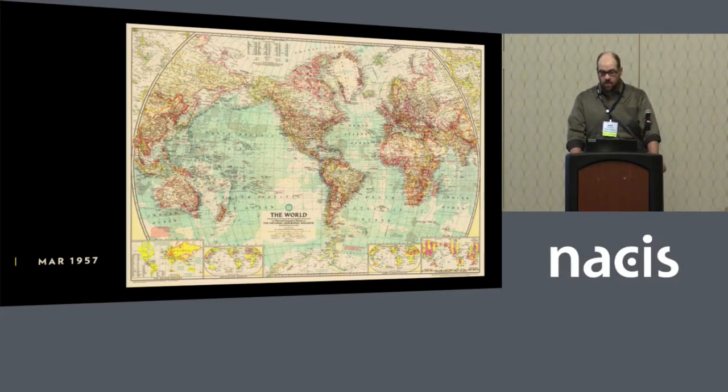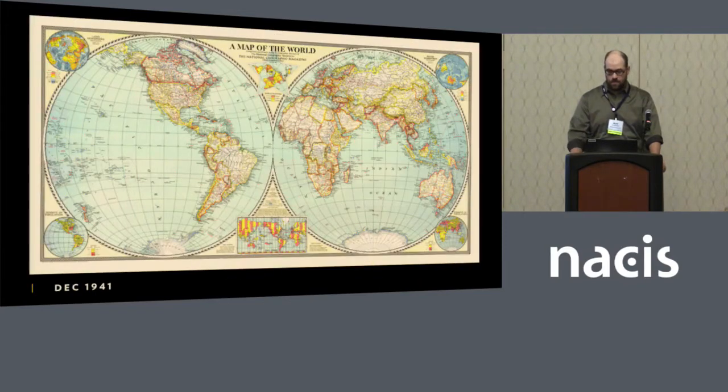This one from 1957 was the first time we introduced bathymetric tints to show the ocean depths. On the eve of Pearl Harbor, we produced an azimuthal equal area projection showing both hemispheres in circles. There was always a quest to find a better projection, a better way to take the earth and put it on a sheet of paper. By this time we were also starting to add thematic elements — time zones, population density, land cover — to give a broader sense of what the world contains.